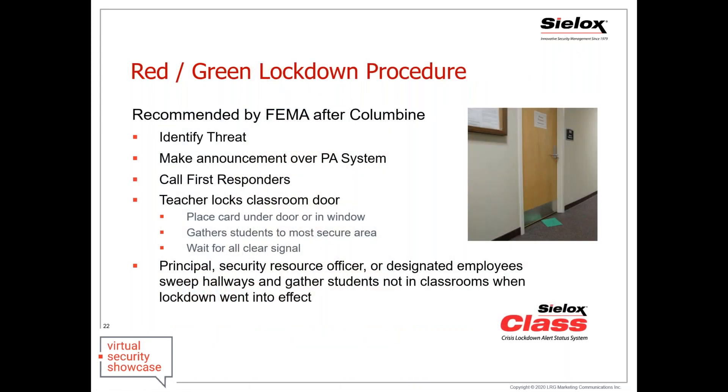About eight years ago, I was part of a meeting regarding K-12 security in the Atlanta, Georgia area, where I was introduced to the FEMA procedures known as red-green lockdown — where during a lockdown situation, faculty take a color card and slide it under their door indicating green if they're safe or red if they need response. I came back to my office and with my team of engineers and product manager, we decided to whiteboard how we could eliminate the manual procedures of red-green, automate that process, and make it safer for faculty, staff, students, and responders.